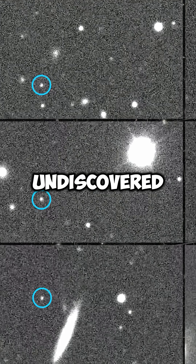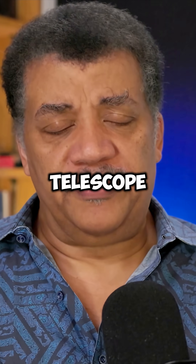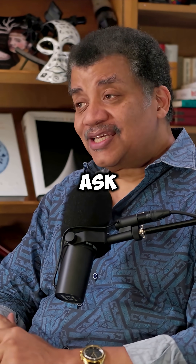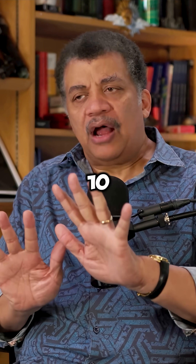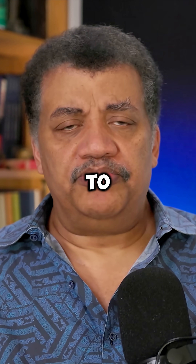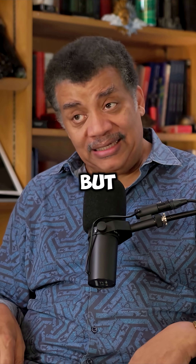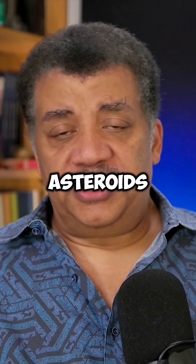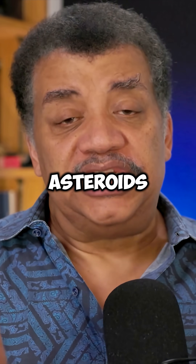These are undiscovered asteroids — never before documented by any prior scientist or telescope. How many did it discover? More than 2,000 asteroids in the first 10 hours of operation. We already discover tens of thousands of asteroids every year globally, and I don't want to play down that effort. But if the world discovers tens of thousands in a year and the Rubin telescope discovered 2,000 in 10 hours, that's a month's worth of asteroid discoveries in just 10 hours.